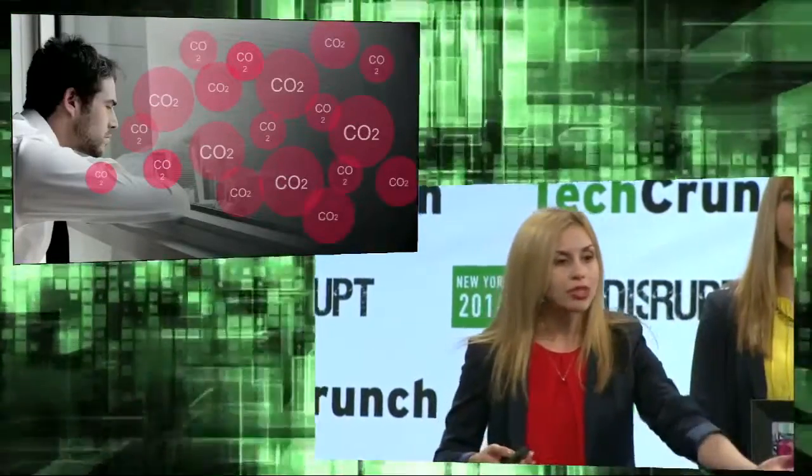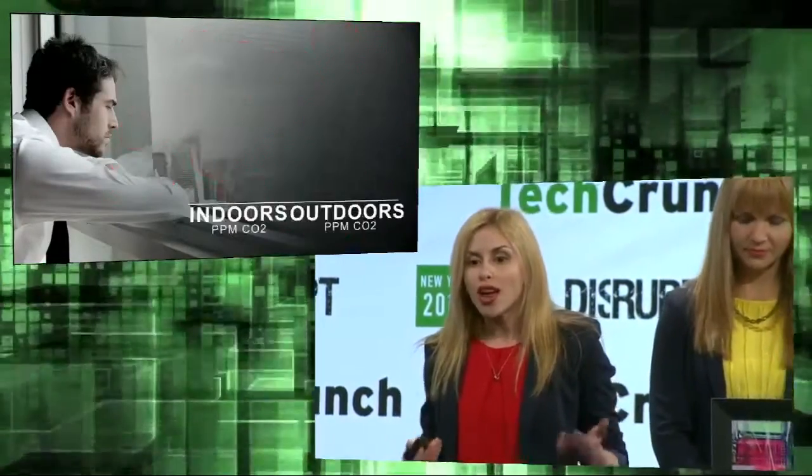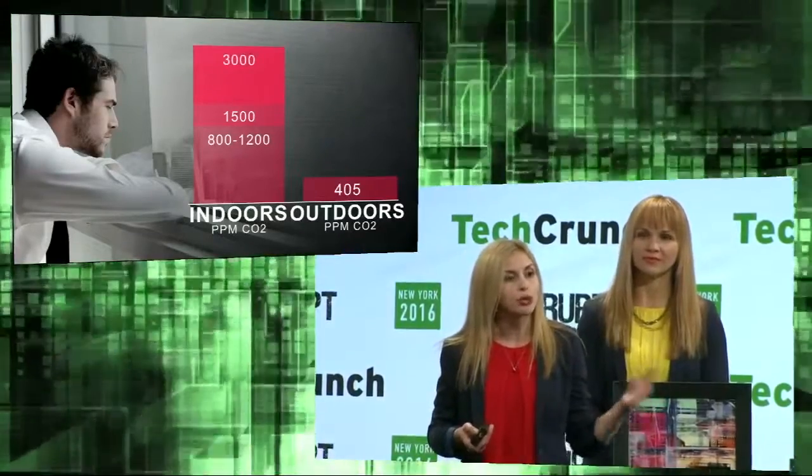We exhale carbon dioxide, and over time those levels become elevated — so elevated, in fact, that we typically have three times the concentrations than outside. From 405 parts per million outside, it can reach 1,500 and up to 3,000 parts per million.